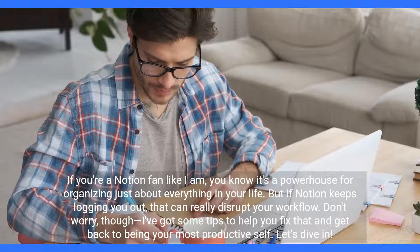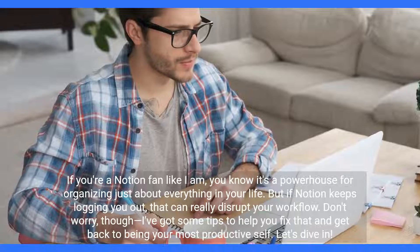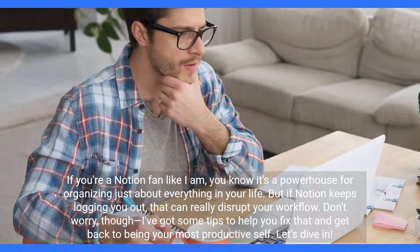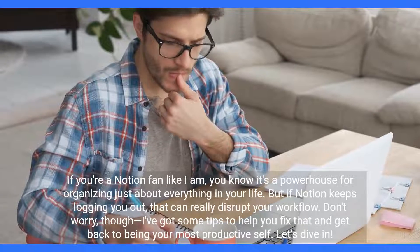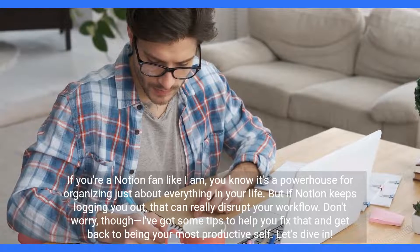If you're a Notion fan like I am, you know it's a powerhouse for organizing just about everything in your life. But if Notion keeps logging you out, that can really disrupt your workflow. Don't worry, though — I've got some tips to help you fix that and get back to being your most productive self. Let's dive in.